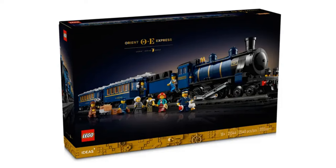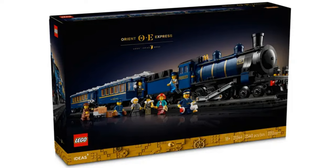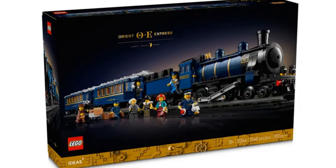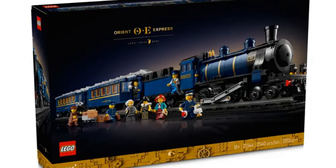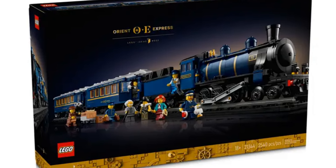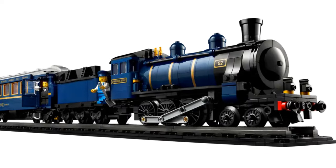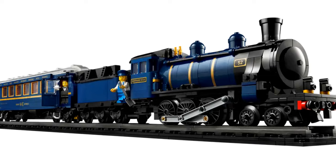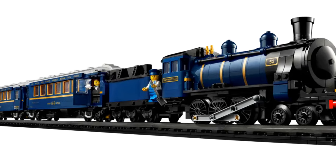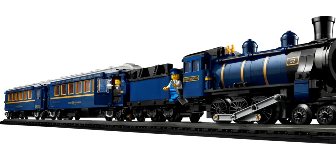The LEGO Orient Express train will be released on the 1st December 2023. It has an item number of 21344 and has 2540 pieces. It's an 18 plus set. The upcoming set features the Orient Express train consisting of a locomotive, a tender or coal car, and two carriages — a sleeper car and a dining car.